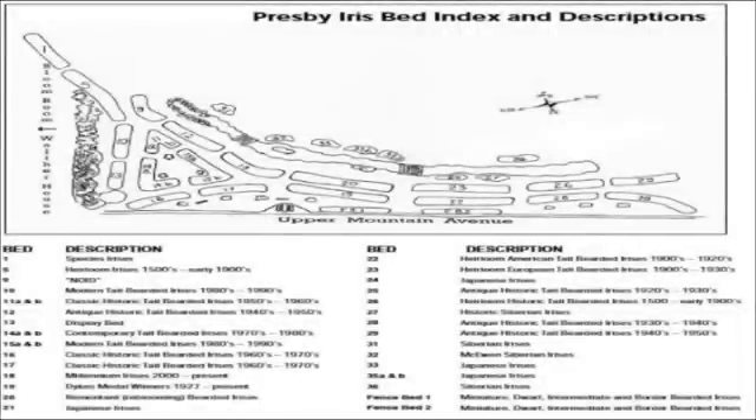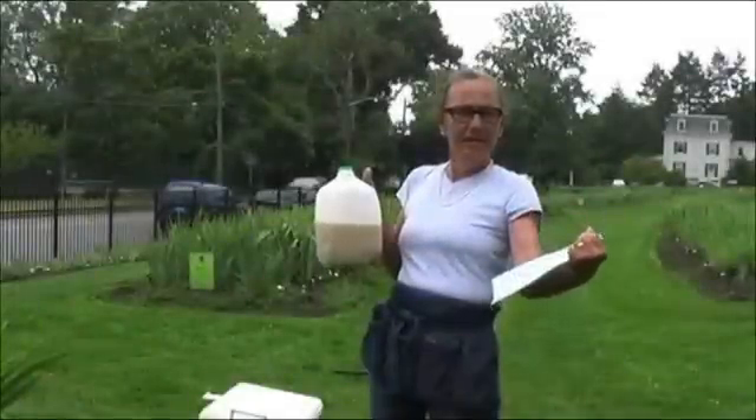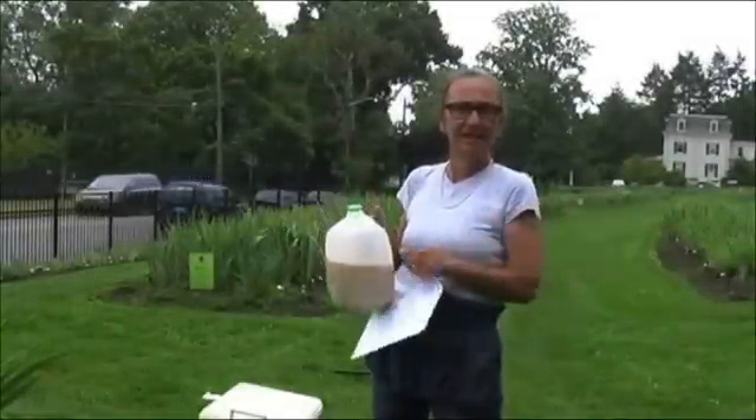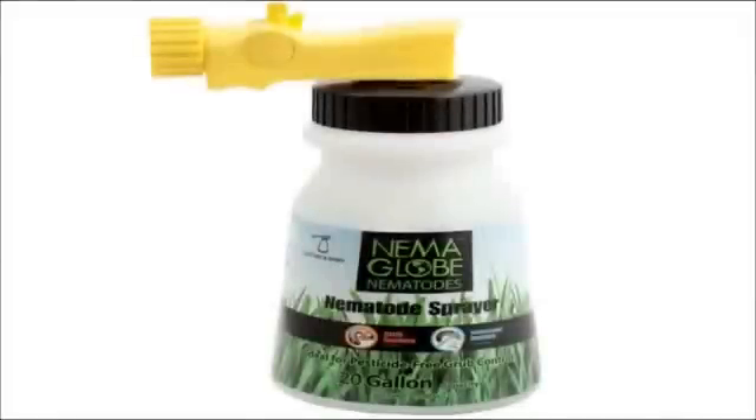We have our beds measured out, which tells us how many square feet are in each bed. The supplier did the calculation and tells us how many nematodes to put into our spray applicator.